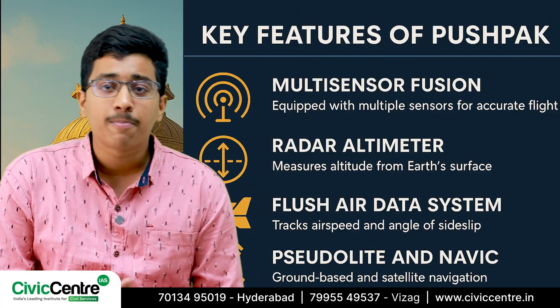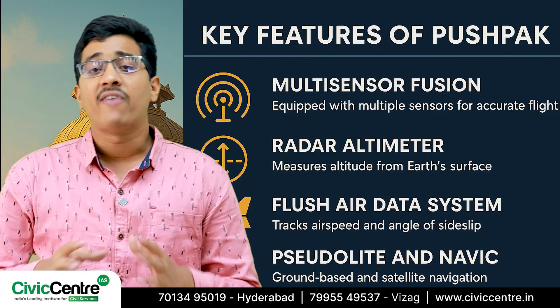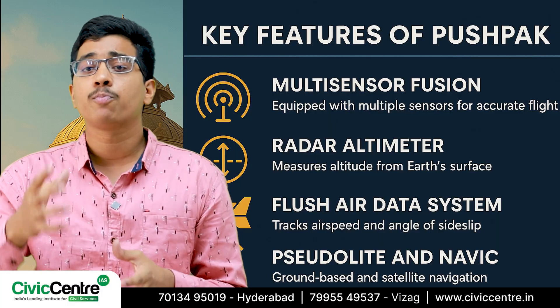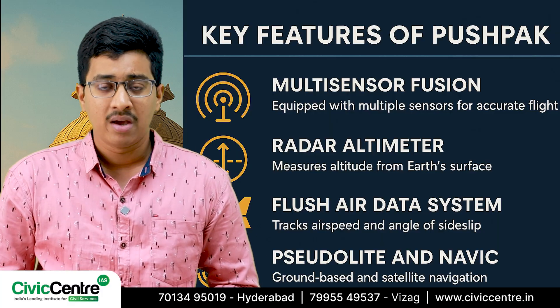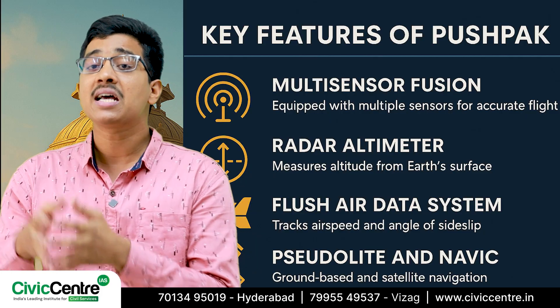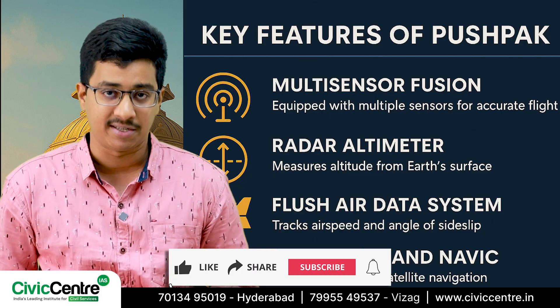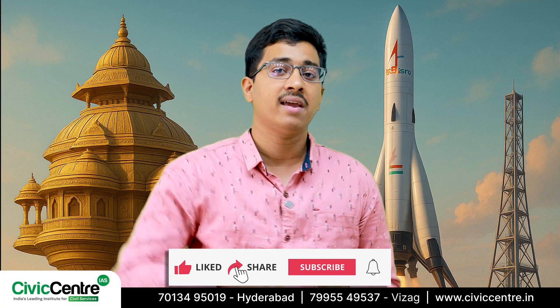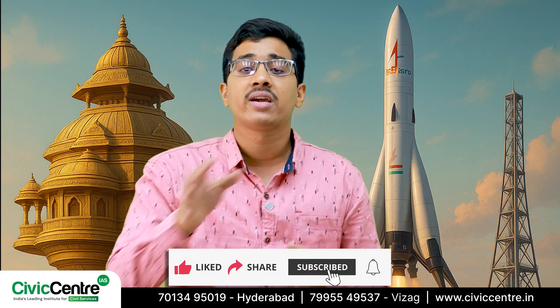Without this, the vehicle could lose its balance and veer off course. To make sure Pushpak stays on track, it uses both a pseudolite system — a ground-based navigation system — and NAVIC, which is India's very own satellite navigation system. These technologies are essentially Pushpak's eyes in the sky and help guide it during its journey.